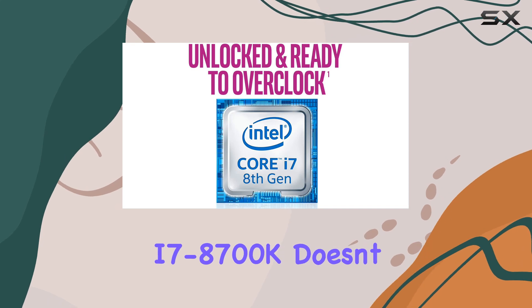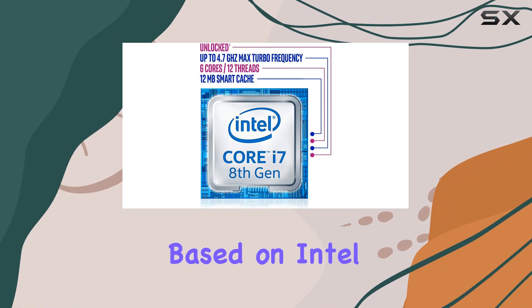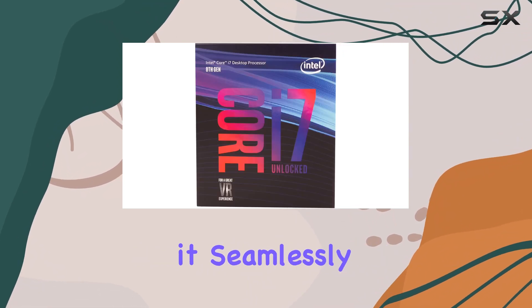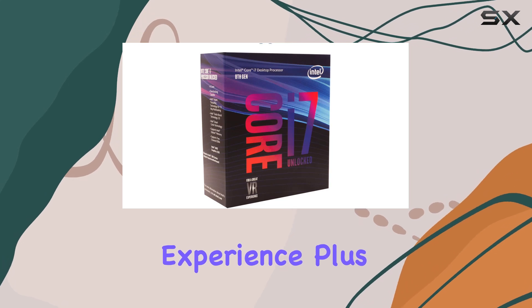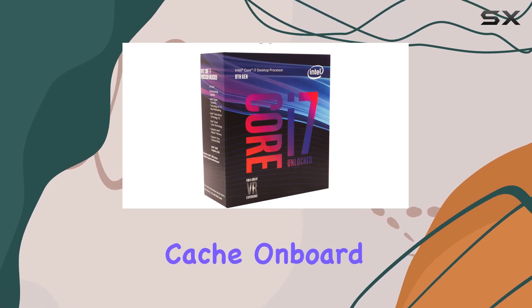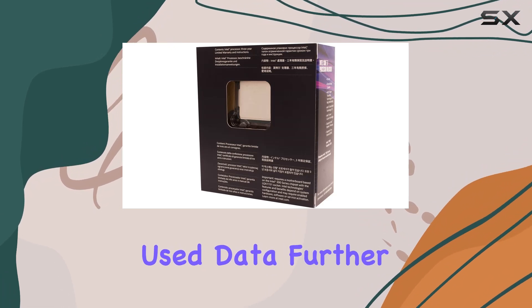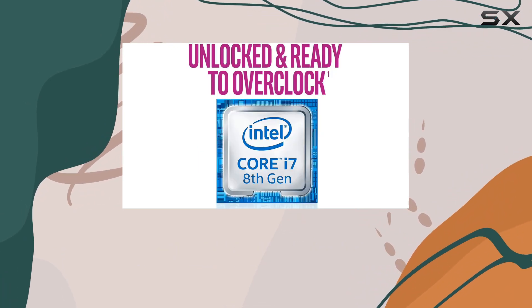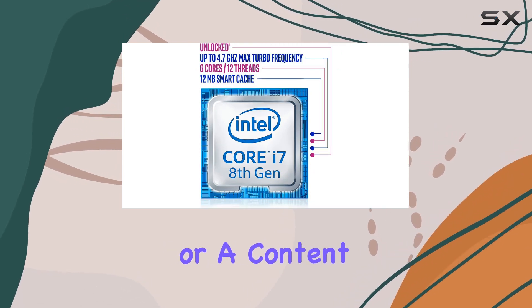Compatibility is key, and the i7-8700K doesn't disappoint. Designed for motherboards based on Intel 300 series chipsets, it seamlessly integrates into your setup for a hassle-free experience. Plus, with 12 megabytes of cache on board, you'll experience quicker access to frequently used data, further enhancing overall system performance.